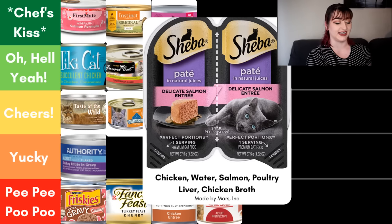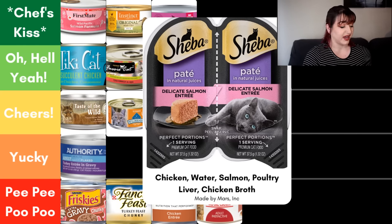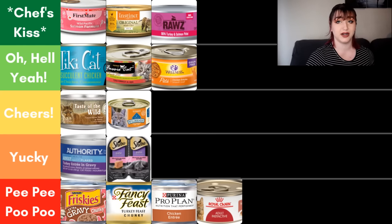Next we have the Sheba Delicate Salmon Entree. Because it says delicate salmon, salmon has to be at least 25% of the food. Looking at the ingredient panel, the first ingredient is chicken, then water, and finally that third ingredient is salmon. After that we have poultry liver — at least we know it's poultry, but we don't know what kind, and that can change batch to batch. Then chicken broth, which is great. There's really only the poultry liver in that first five that I'm not a huge fan of. I much prefer my meats to not be mysteries, so it goes in yucky. It's much better than some of the other foods we've looked at, but in the grand scheme of things it could use some work.